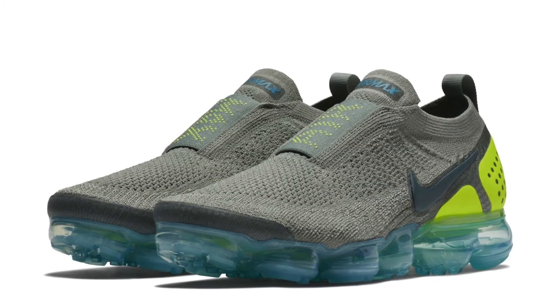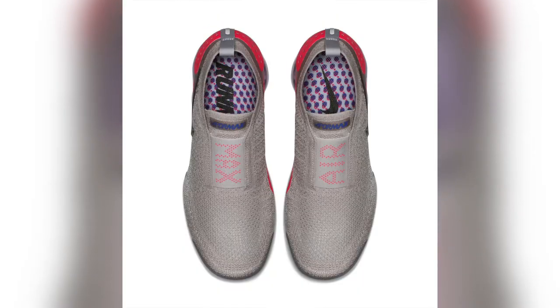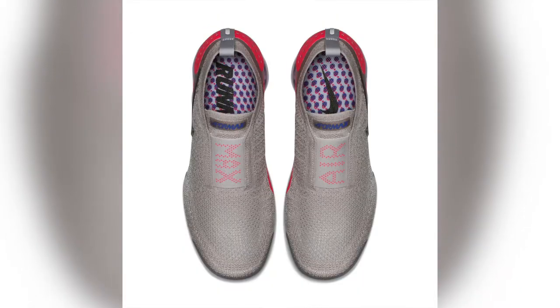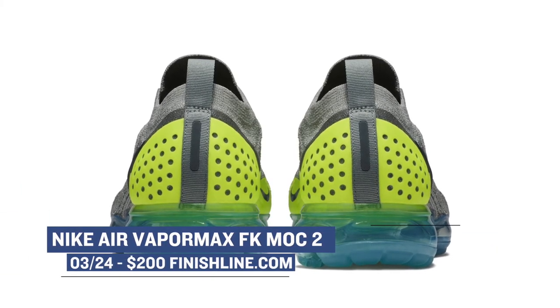Saturday releases are pretty slim, which actually makes sense considering that Air Max day is just next Monday. But before then, we have the Nike Air VaporMax Mach 2. These are dropping in two different colorways — a microgreen and a moon particle — both of which look actually really nice. The Mach version of the VaporMax does have a premium price tag of $200, and you can grab those over at Finish Line.